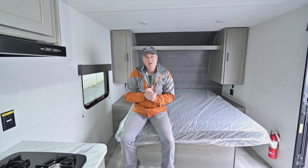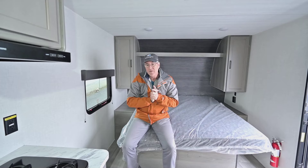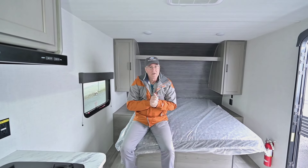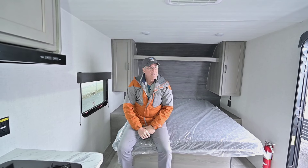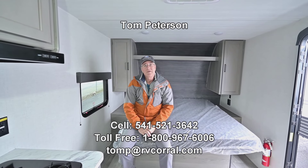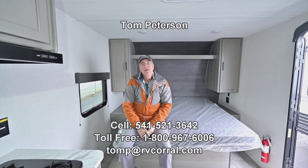If you have questions about small trailers, I've been doing this for about as long as this business has been around — about 35 years in the industry. I can answer questions and help you narrow down what's going to work best for you and your family. Give me a call at 541-521-3642, seven days a week till nine o'clock. Ask for Tom Peterson — we'd love to talk to you and get you out there enjoying the adventure.